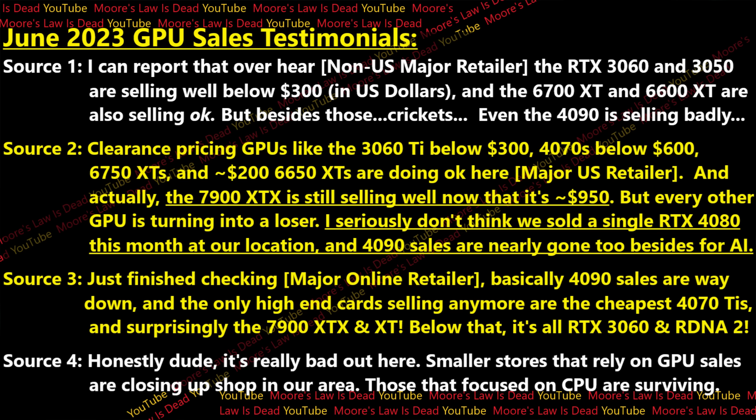Moving over to source number two, a major US retailer, I'm told similar things. Clearance-pricing GPUs — like the 3060 Ti below $300, the 4070 if it's ever below $600 sometimes, and 6750 XTs and 6650 XTs — these are selling pretty well. In the high end, the 7900 XTX is still moving multiple units daily at many locations now that it's $950 or lower. But basically every other GPU is a loser — this person doesn't think they've sold a single 4080 all month, and 4090 sales are basically gone, with just the occasional person every other week buying it for AI research.